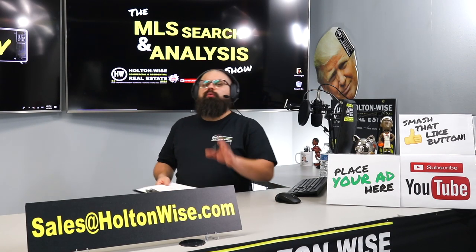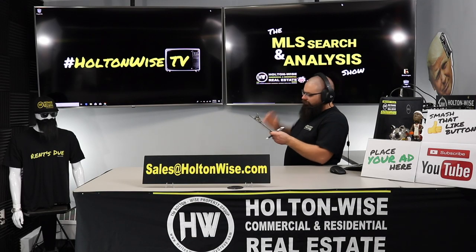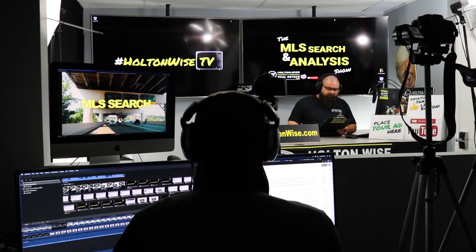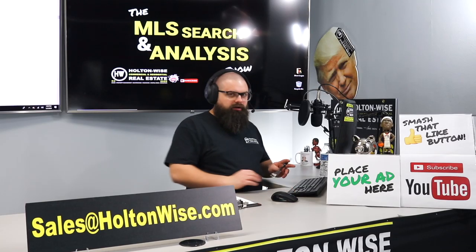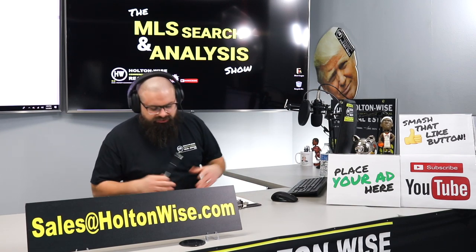Hey, real estate investors. Welcome to another episode of the MLS Search and Analysis Show here on Holton Wise TV. As always, I am your host James Wise. That man behind the scenes, Tommy — he's the one bringing us the fully beautiful edited footage, those charts, graphs, all the things you guys have come to know and love on the MLS Search and Analysis Show.